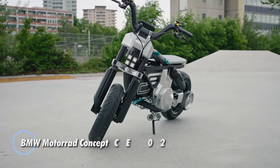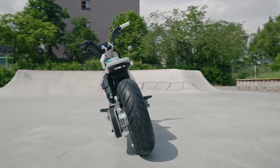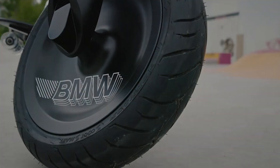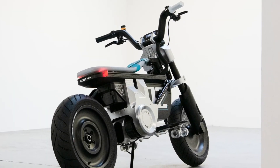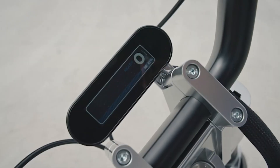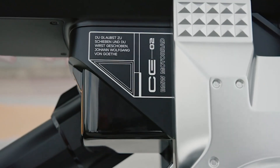The BMW Motorrad Concept CE02 is an innovative electric motorcycle that combines modern design with urban functionality. Unveiled as part of BMW's vision for future mobility, the Concept CE02 features a minimalist and sporty design tailored for city commuting and casual riding. Its sleek compact frame and bold color options make it stand out in the urban landscape, powered by an electric motor for a clean and efficient riding experience with zero emissions.